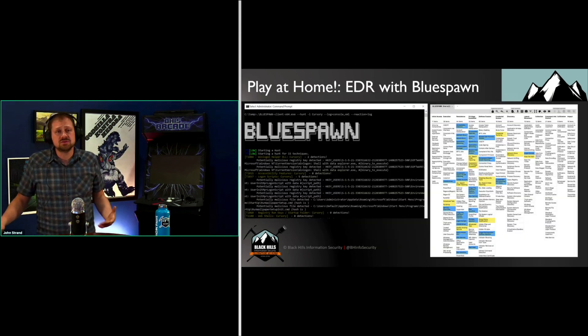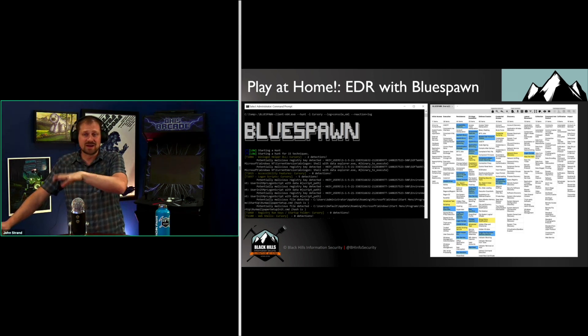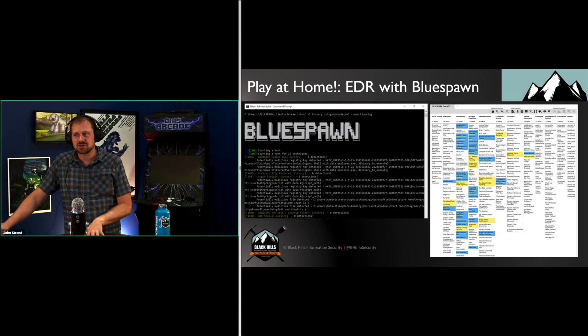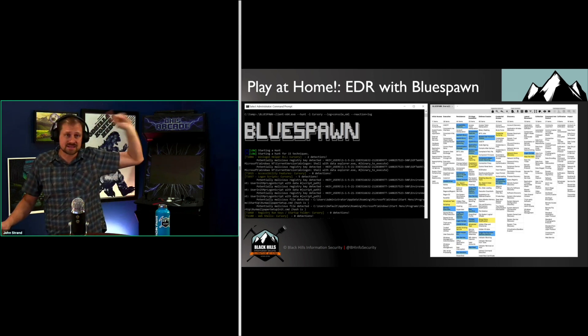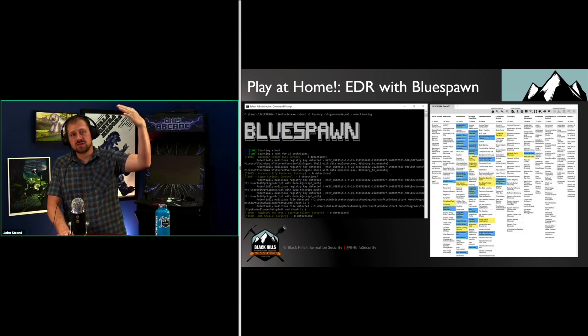Now, how do you do this at home? For many of you, going out and purchasing an advanced EDR is out of the question — it's just not going to happen. But there are tools out there like BlueSpawn, which is an open-source EDR product out of the University of Virginia with solid coverage of the MITRE ATT&CK technique matrix. Elastic Endpoint is now free as well. So if you're trying to get in as a SOC analyst, you now have tools like Elastic, BlueSpawn, Red Canary, and Caldera that you can play with at home and start putting on your resume.